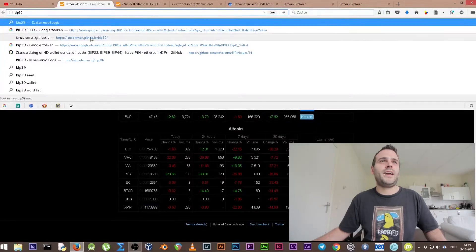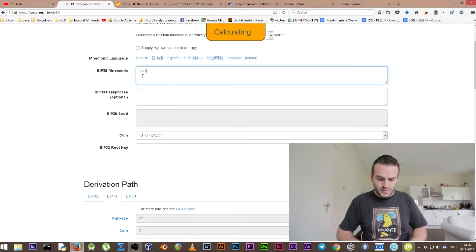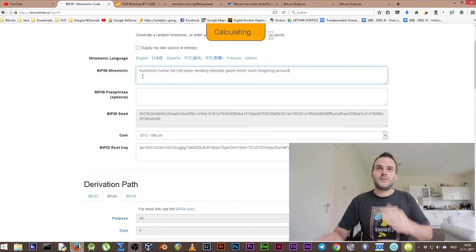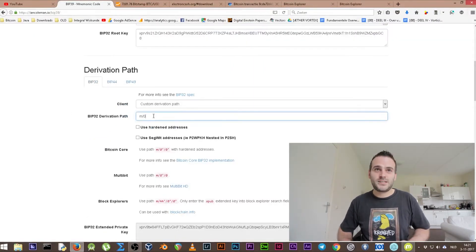Every wallet uses its own BIP32 path — you can see it on screen as m/0h. We're gonna use that later. What we need now is to get our private keys from these 12 words using the website iancoleman.io — the mnemonic code converter. This website can convert your code. Whenever you use this website and have money on that account, be sure to send your funds to a new wallet afterward. The 12 words are: mushroom, human, foil, half, power, wedding, mandate, gloom, lemon, slush, hedgehog, account.